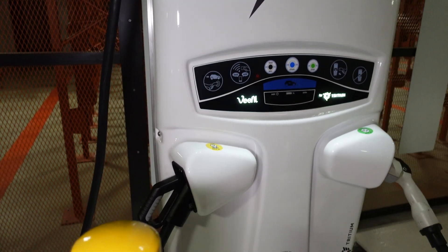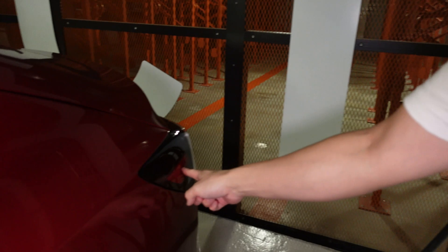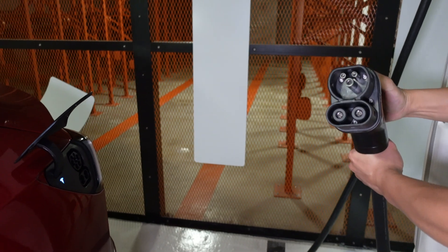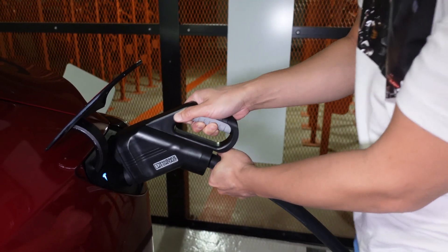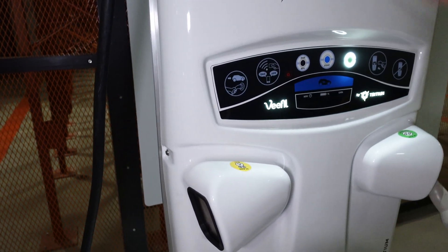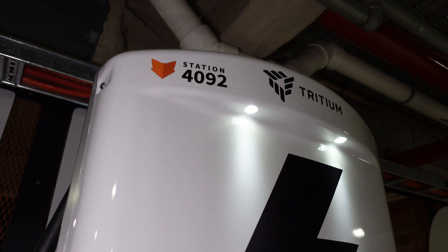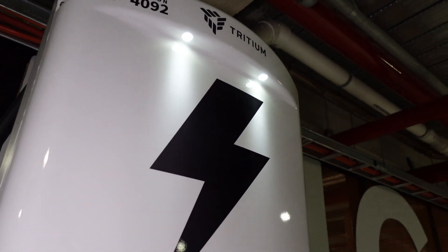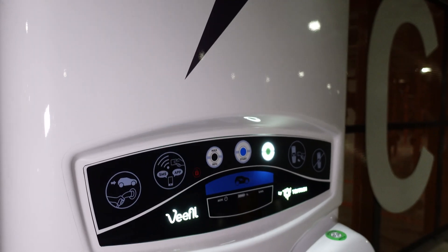These Tritium chargers are quite ubiquitous now. Let me open the charge port on the Model 3, get the CCS2 plug and slot it in. There's a little click and beep on the machine. It is a ChargeFox charger, so I'll use the ChargeFox app. It says 'flashing app' there and there's good mobile cell reception here.